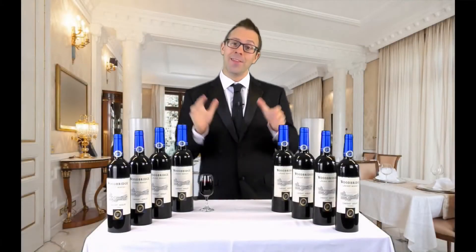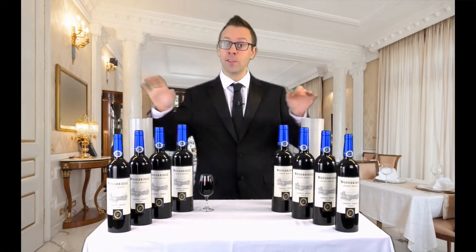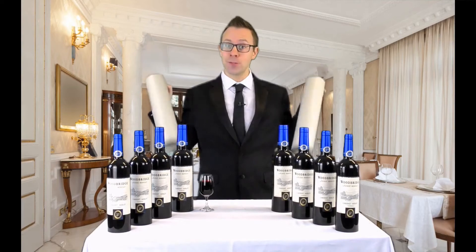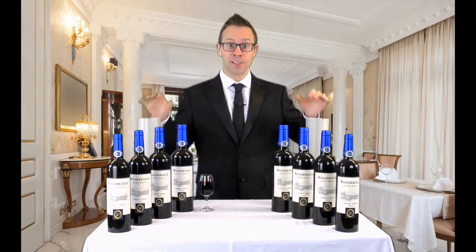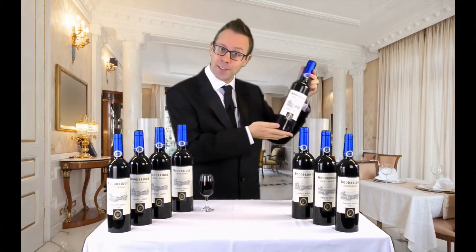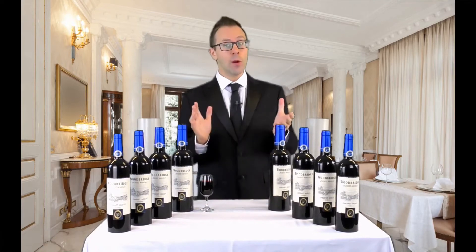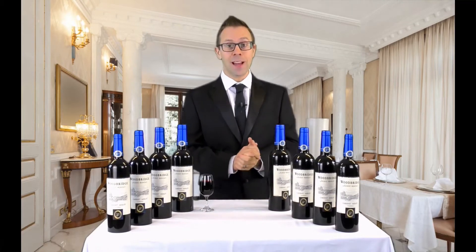Hello, it's Dan here at Tora Magic, and this is Wine Bottles Blue Label — the magical production of eight bottles of wine from two empty tubes. Now you may have seen a multiplying bottles effect before, perhaps the classic martini bottles version, but this uses elegant and sophisticated wine bottles. They look great, they work smoothly, and we think this is the best version you will have ever seen.